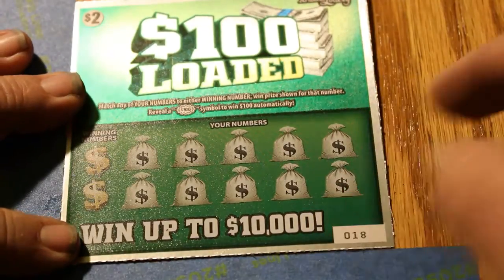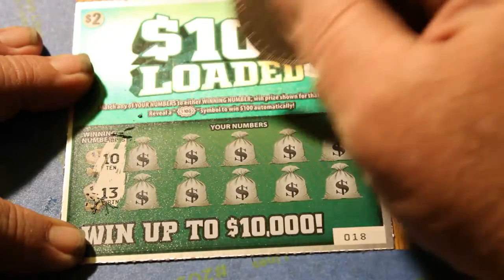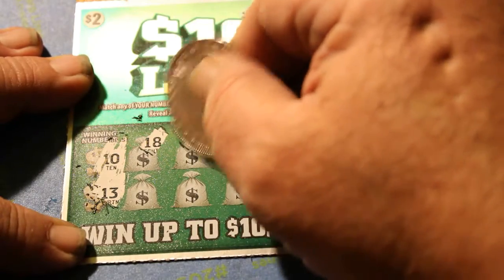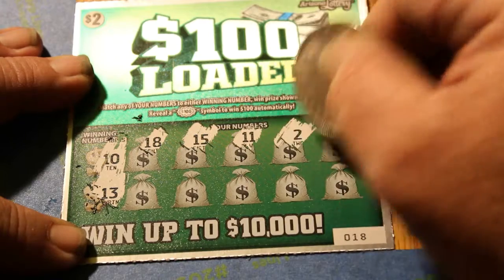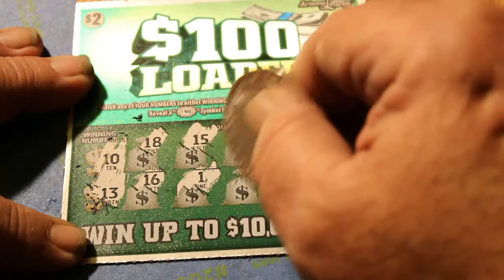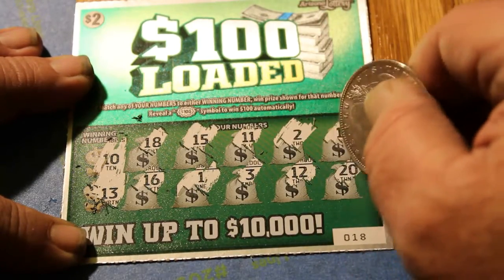Look at that — 4 bells. Can we go back to back? Ticket 18, winning numbers are 10 and 13. We are looking for the $100 burst. Numbers: 18, 15, 11, 2, 19, 16, 1, 3, 12, and 20. No good.